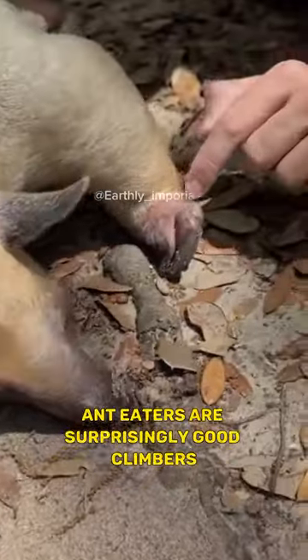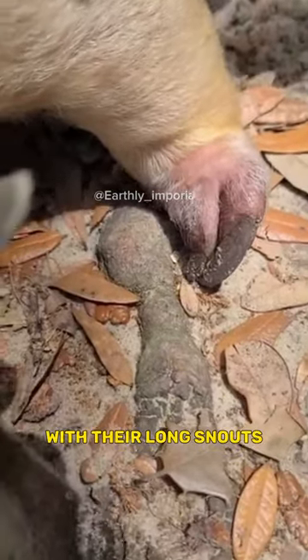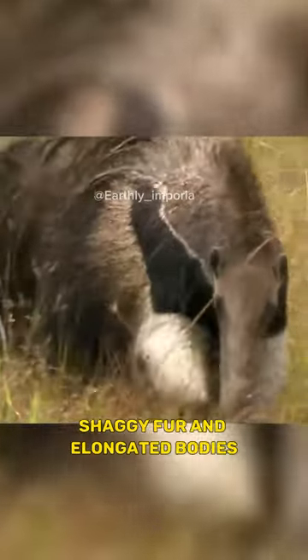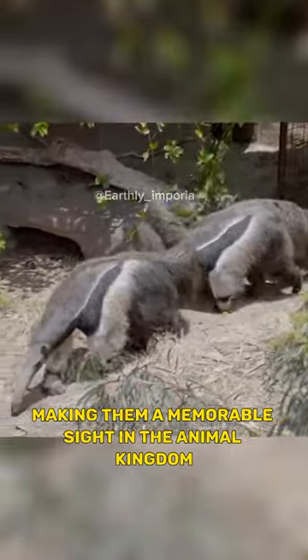Anteaters are surprisingly good climbers, using their sharp claws to ascend trees in search of termite nests. With their long snouts, shaggy fur, and elongated bodies, anteaters have a distinctive and somewhat comical appearance, making them a memorable sight in the animal kingdom.